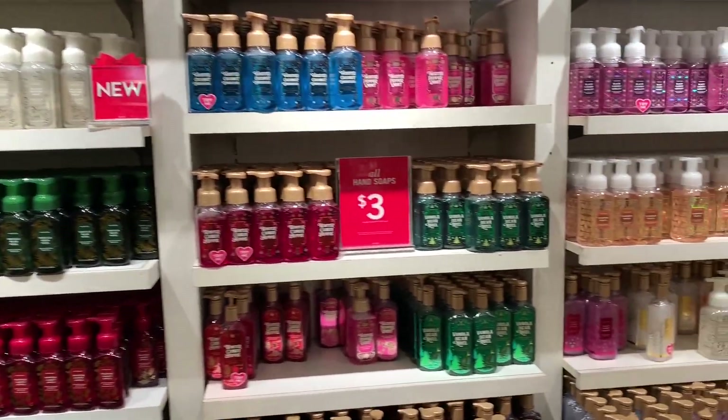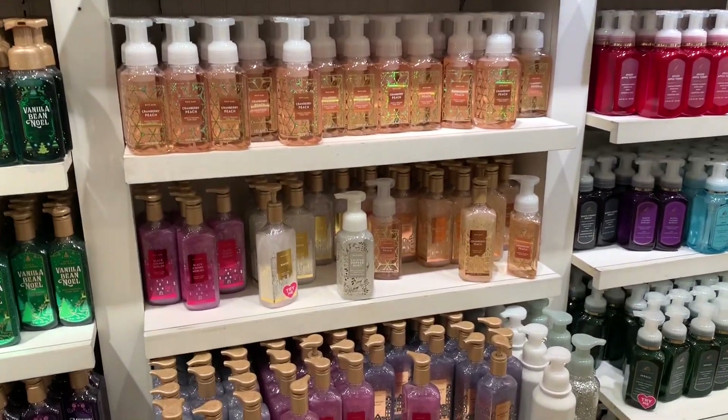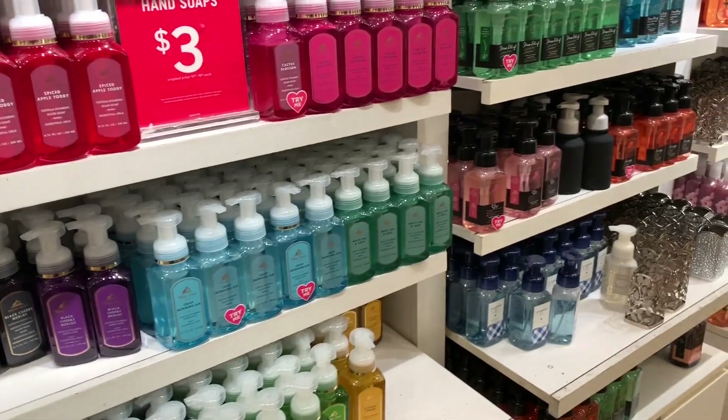I was definitely running low on hand soaps, so this is definitely why I came in here. The hand soaps are three dollars, and y'all, this is like the best deal.